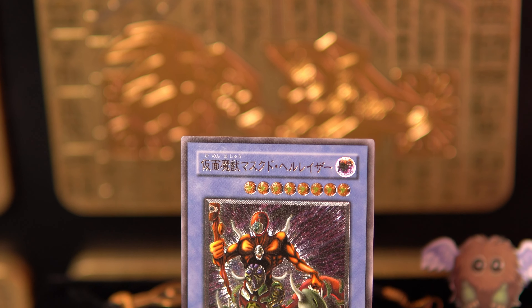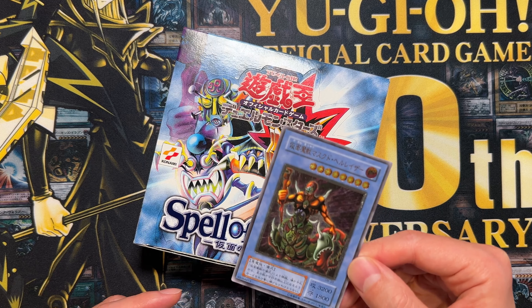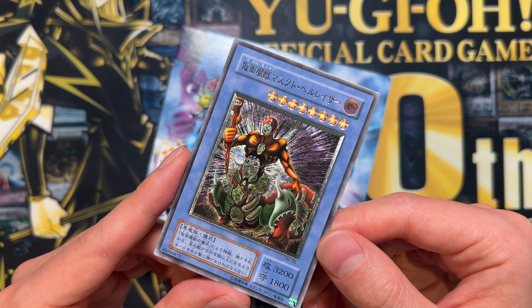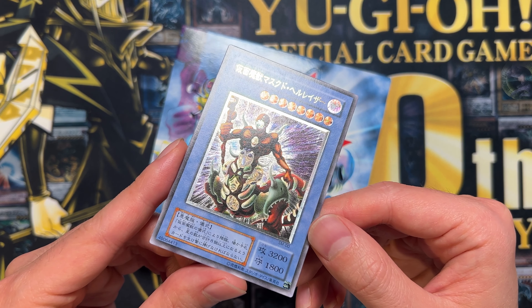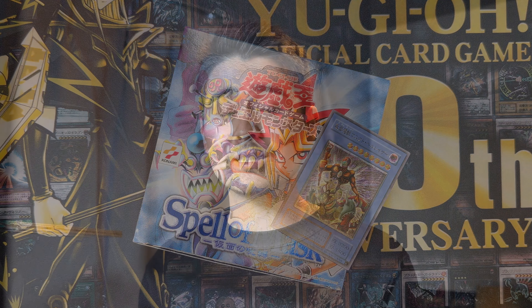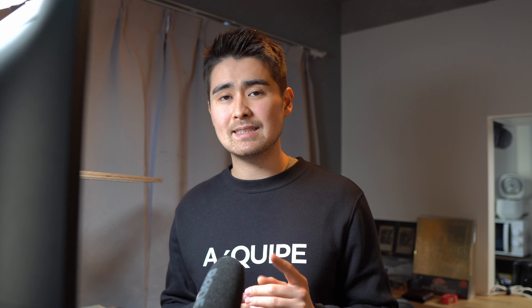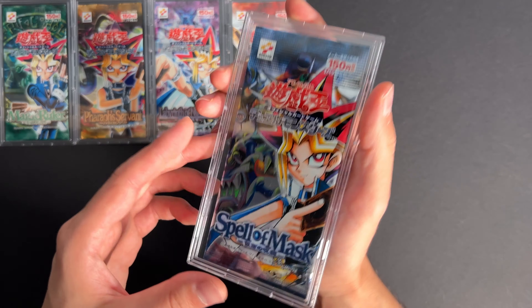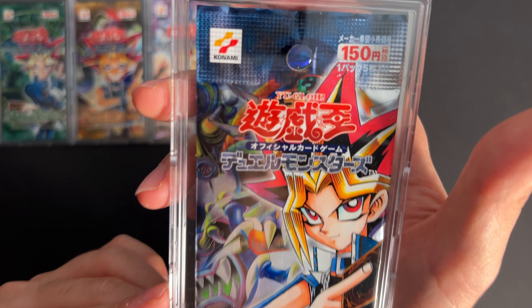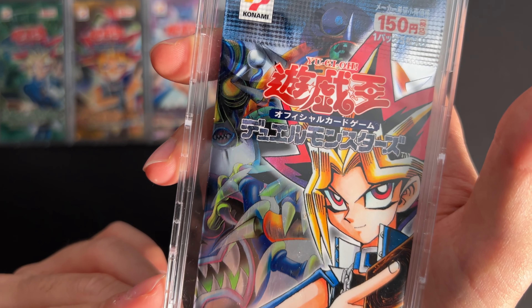The Masked Beast makes perfect sense given the box artwork and design. It got both a Secret Rare and an Ultimate Rare printing — really beautiful cards, and the Ultimate Rare makes it so much more vibrant than the Secret Rare. Unfortunately this means there are two potential Ultimate Rare hits out of the Spell of Mask box, which makes it even harder to pull the Blue Eyes. The pull ratio to get one Blue Eyes is actually one out of every six boxes of Spell of Mask.